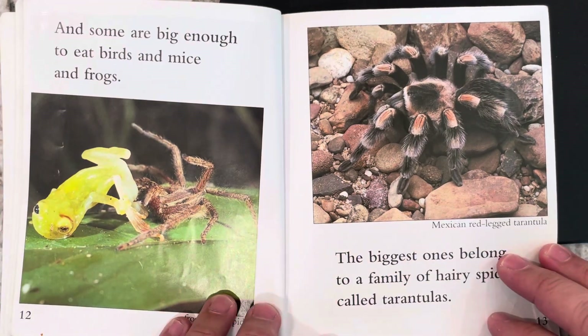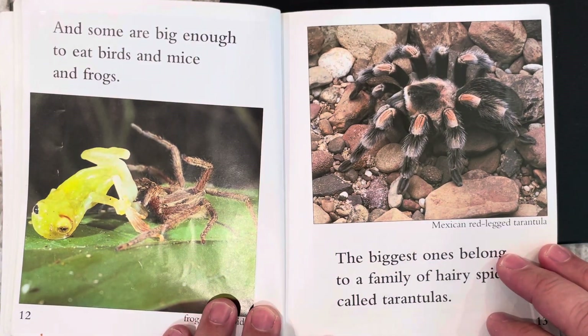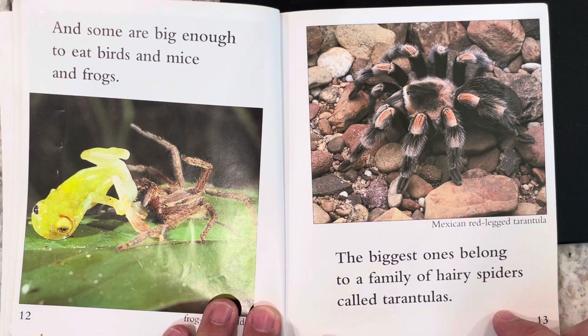And some are big enough to eat birds and mice. The biggest ones belong to a family of hairy spiders called tarantulas.